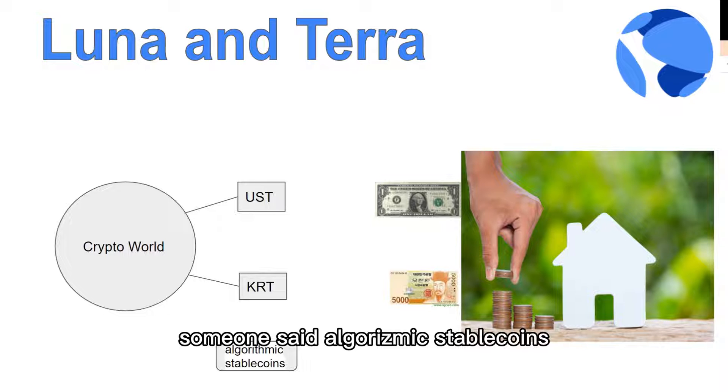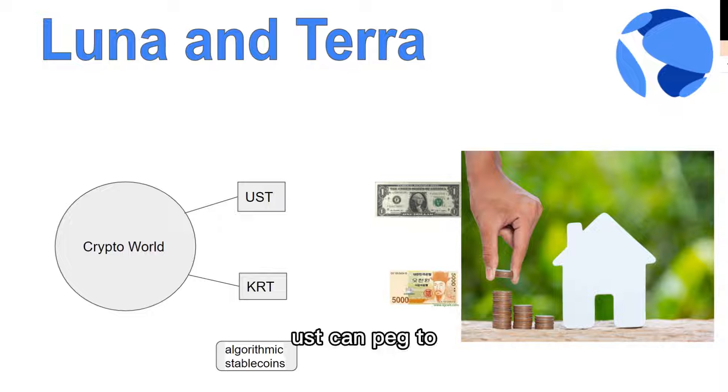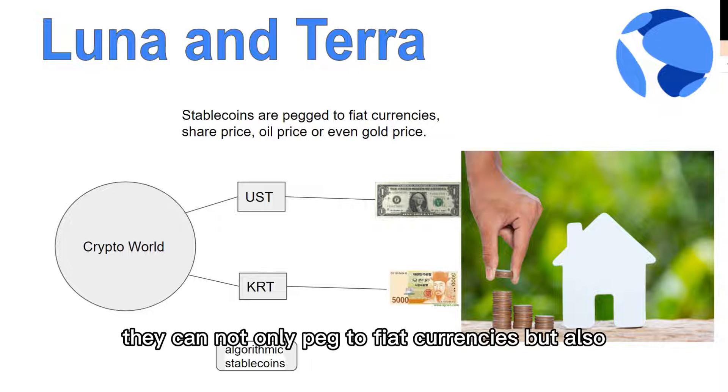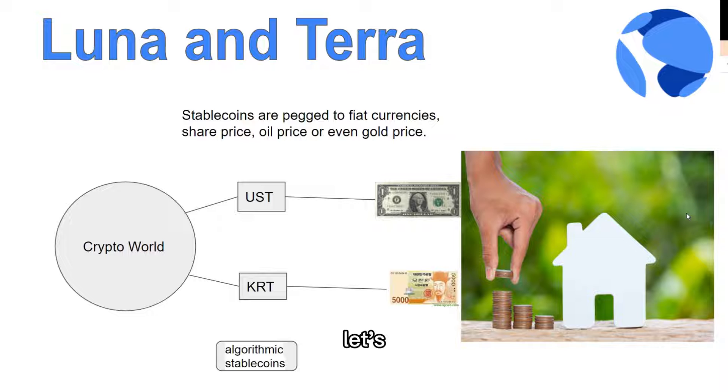Some say algorithmic stablecoins are not actually stable or reliable, but this system makes it work. UST can peg to USD in the real world, and KRT can peg to the Korean dollar, 1 to 1. They can not only peg to fiat currencies, but also to share price, oil price, or even gold price. Now let's go on to see how it works.